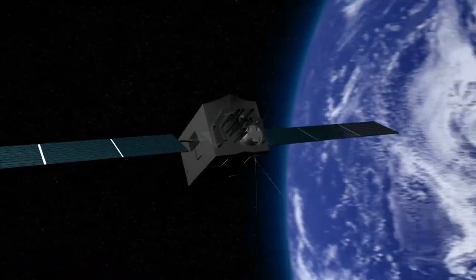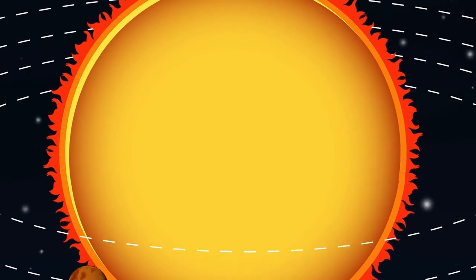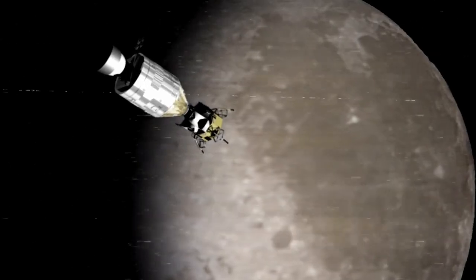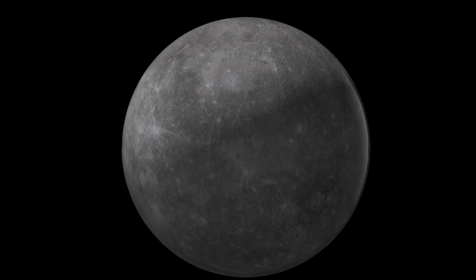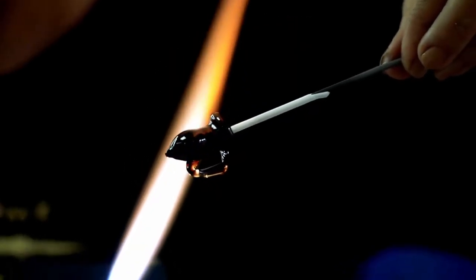For a long time, Pluto remained a remote enigma, shrouded in frozen obscurity. Even after the landmark 2015 flyby by NASA's New Horizons, many of Pluto's characteristics remained uncertain. With the help of powerful infrared imaging and exceptional resolution, scientists are now able to observe Pluto with an unprecedented level of detail.